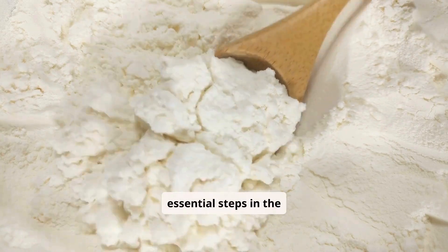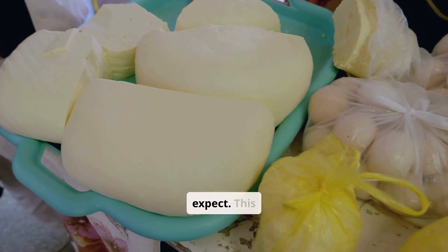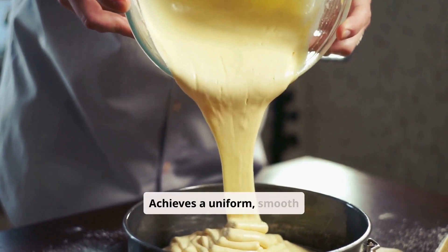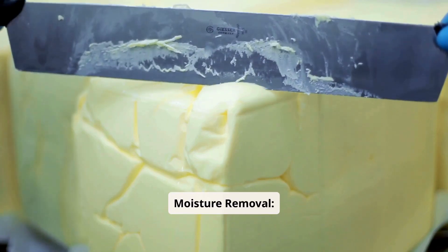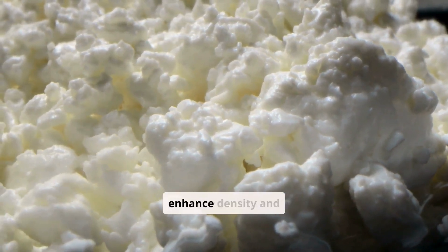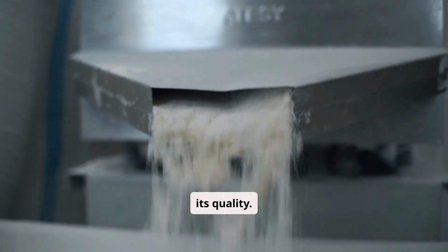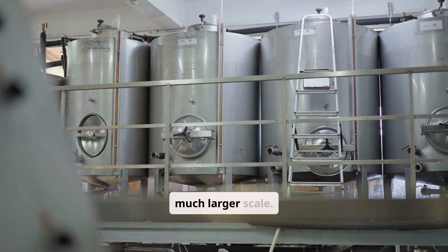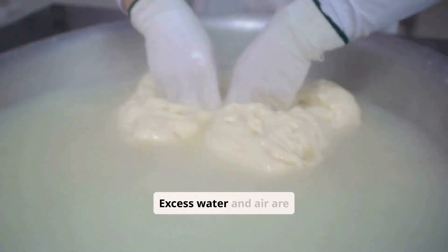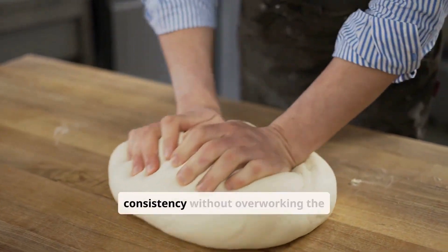Kneading and texturing are essential steps that refine the butter's consistency, eliminate excess moisture, and create the smooth texture that consumers expect. This stage achieves a uniform, smooth texture by distributing fat and moisture evenly, eliminates remaining water to improve shelf life and product stability, and removes trapped air to enhance density and appearance. Factories use automated kneading machines that simulate traditional hand kneading on a much larger scale. The butter is repeatedly folded, pressed, and rolled to achieve uniformity, while excess water and air are expelled. Kneading speed and duration are carefully monitored to achieve the desired consistency without overworking the butter.